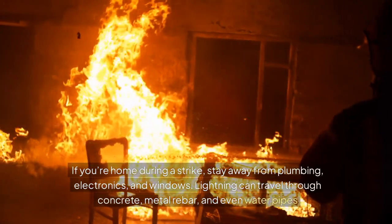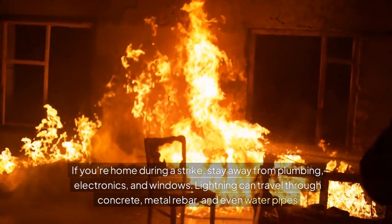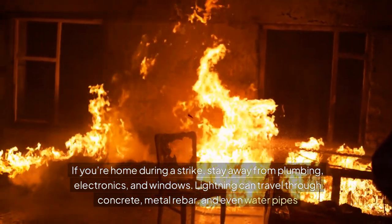If you're home during a strike, stay away from plumbing, electronics, and windows. Lightning can travel through concrete, metal rebar, and even water pipes.